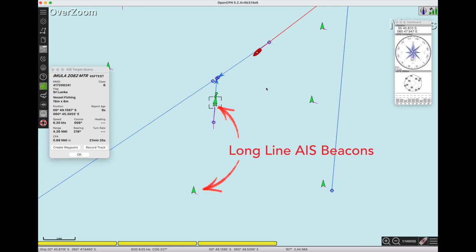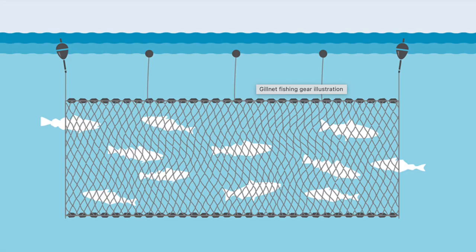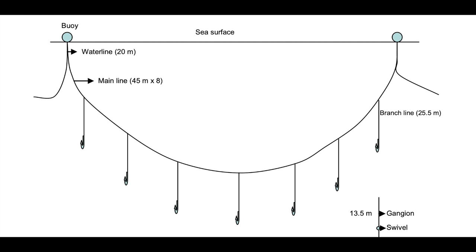Just a quick note on the nets and long lines these fishing vessels deploy. Here you can see a long line and here's a net. You can see that Aquarius would easily go right over them without a problem. But if the net was pulled tight near the surface, it might catch me. If Aquarius did get caught in the net, I've heard that some fishermen can demand payment on the spot to repair their long lines and nets. I didn't want to take a chance, so I turned to go above them.